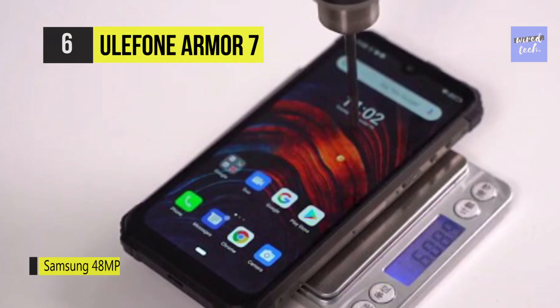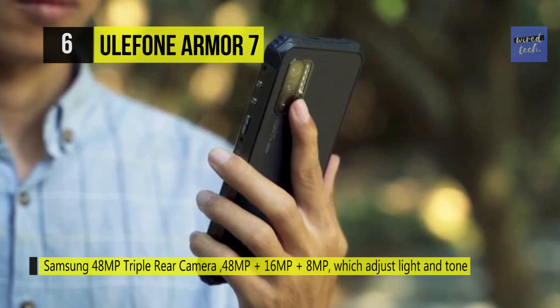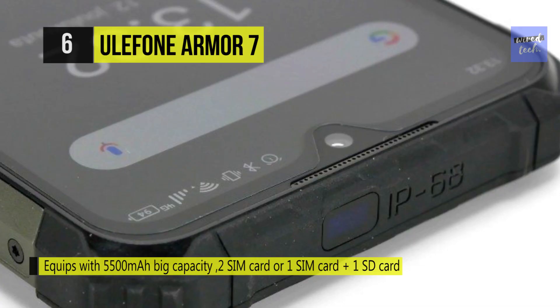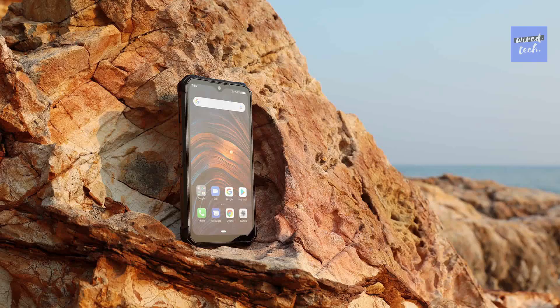It combines a Samsung triple rear camera — 48MP plus 16MP plus 8MP — which adjusts light and tone intelligently, and the 16MP front camera perfectly meets the needs of the selfie timer. The underwater mode enables you to take pictures and record videos underwater, bringing a unique underwater experience. With a 5500mAh battery, it endures a long standby time for calls, videos, music, and more. You can quick charge your phone two times faster than usual with the bonus 5V 3A 15-watt USB wall charger.